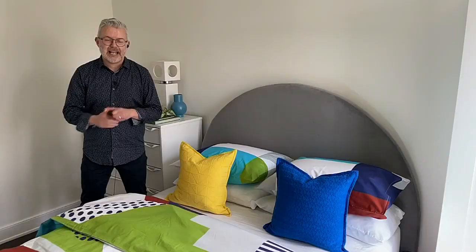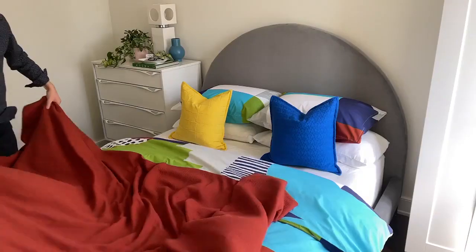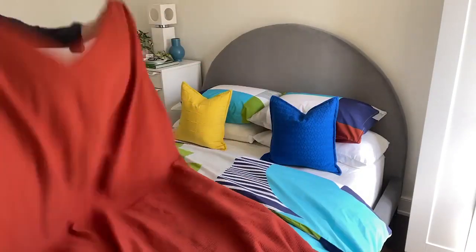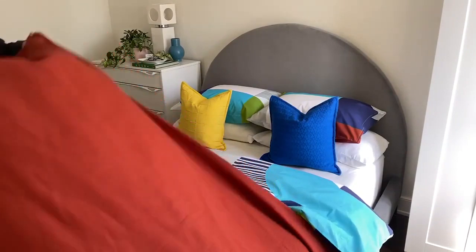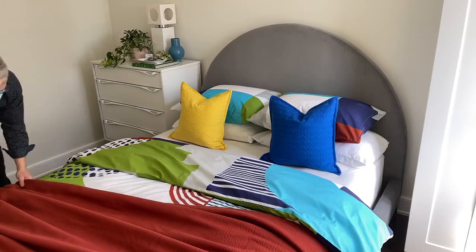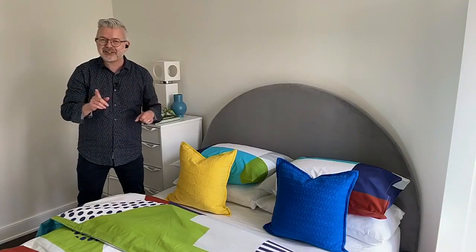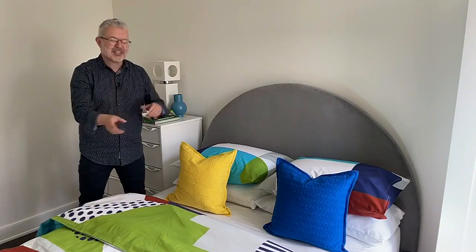A coverlet can replace the duvet in warmer weather with a sheet layered underneath — it has a great weight and heft to it. Erin loves folding it in half and spreading it across the end of the bed. You can do it smoothly for a perfect look, or loosely and casually thrown on — but loosely done perfectly, meaning all your creases still need to be done really well.